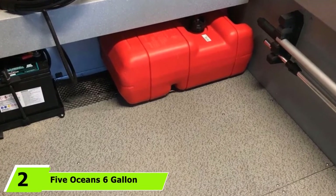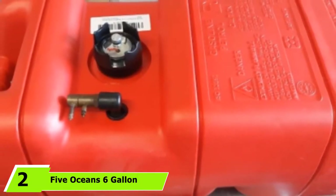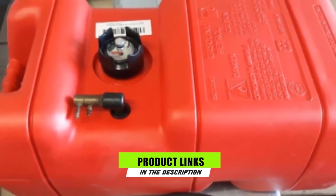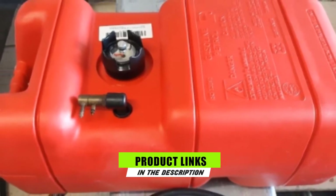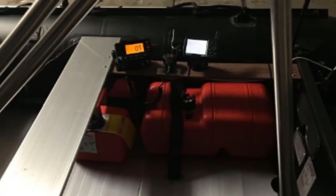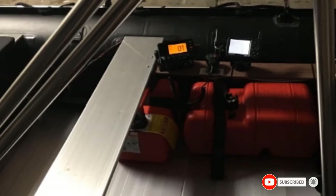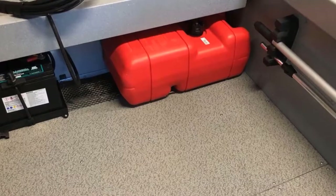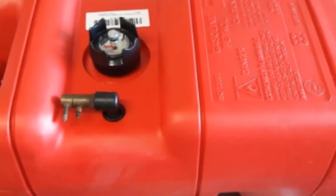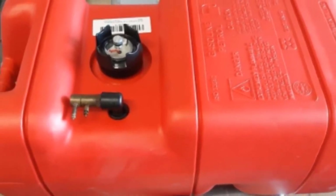Next at number 2, we have 5Ocean's 6-gallon portable boat fuel tank. At just under 9 inches tall, 5Ocean's boat gas tank fits perfectly under most boat seats. This 6-gallon fuel tank won't take up too much space, but still has plenty of juice for your adventures. The top comes with an MPT fuel hose fitting at a 90-degree angle, as well as a high-contrast fuel gauge. As a cherry on top, you will also get a 1-year warranty with the purchase.